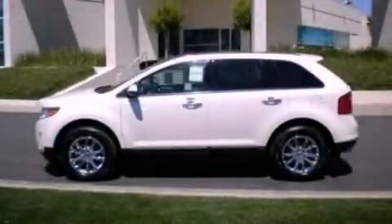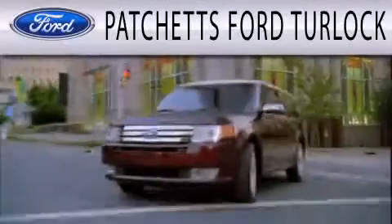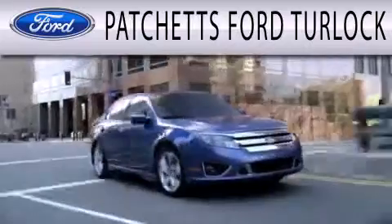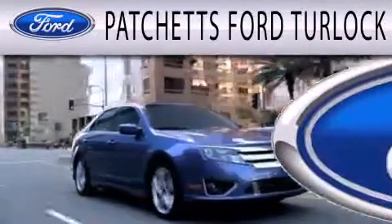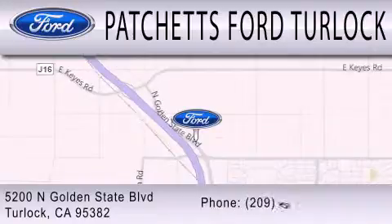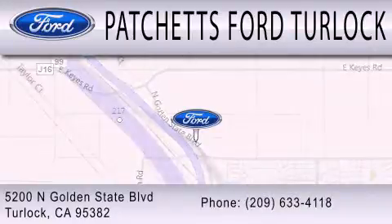This vehicle is sure to sell fast — call and arrange your test drive today. Patchett's Ford Turlock is dedicated to doing everything possible to ensure that the experience you have selecting your next vehicle is as pleasant as possible. We are conveniently located at 5200 North Golden State Boulevard in Turlock.